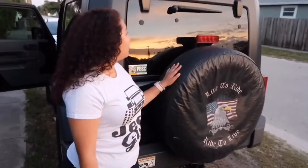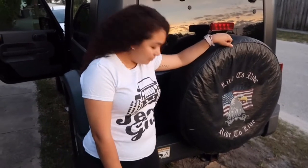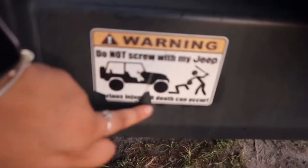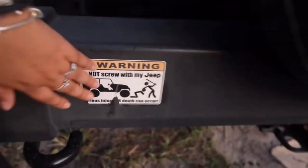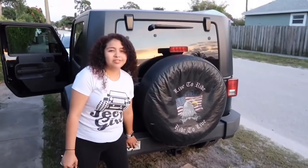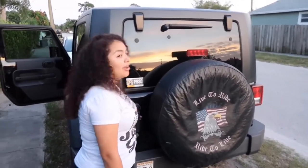This is the back. The previous owners also put this tire cover on — I wanted to take it off but I like the look of it. There's also a sticker they put on that says 'Do not screw with my Jeep — serious injuries or death can occur.' It's really funny. I want to take it off because it's a little ratchet, but it just adds love to it.